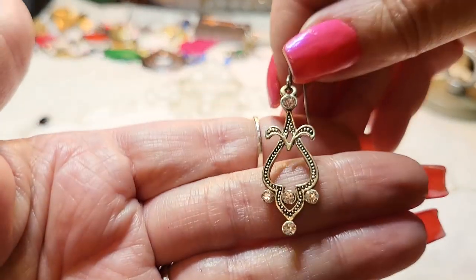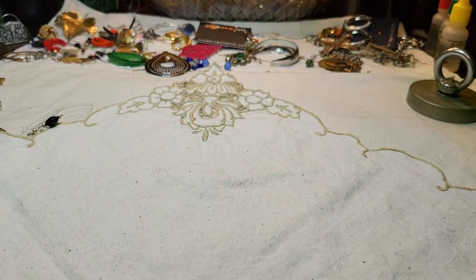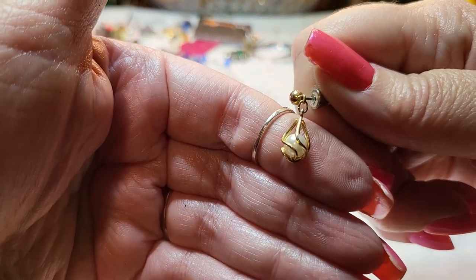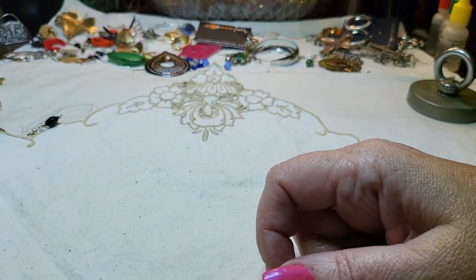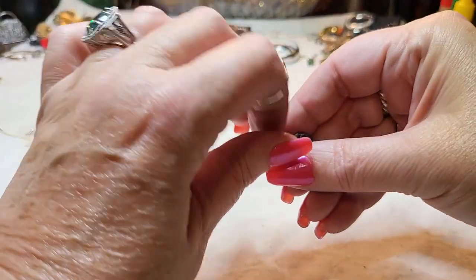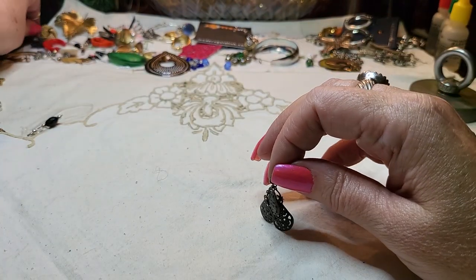We have another earring — that's pretty, I like that one. And a caged pearl post earring. The luster on this one is really pretty. Some faux pearl earrings the luster is just gorgeous.